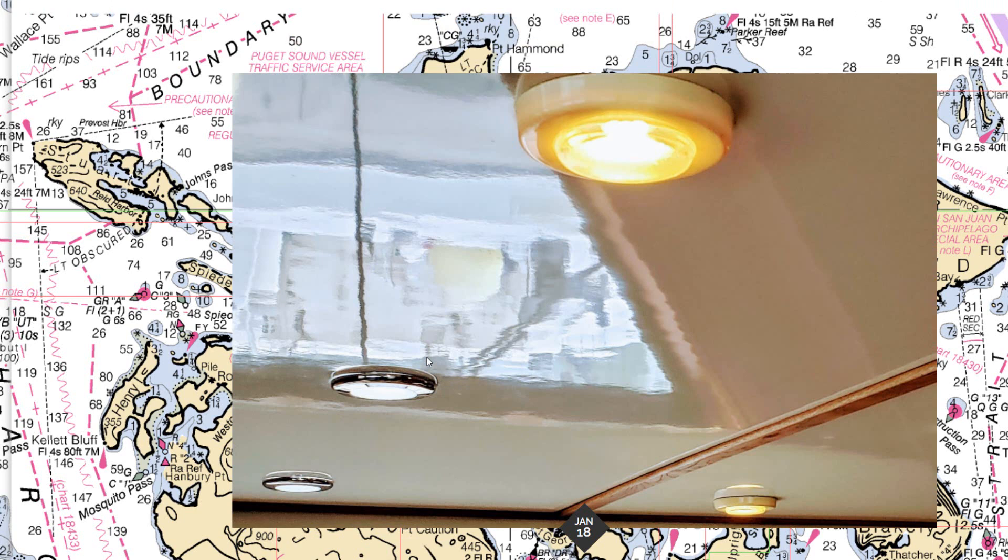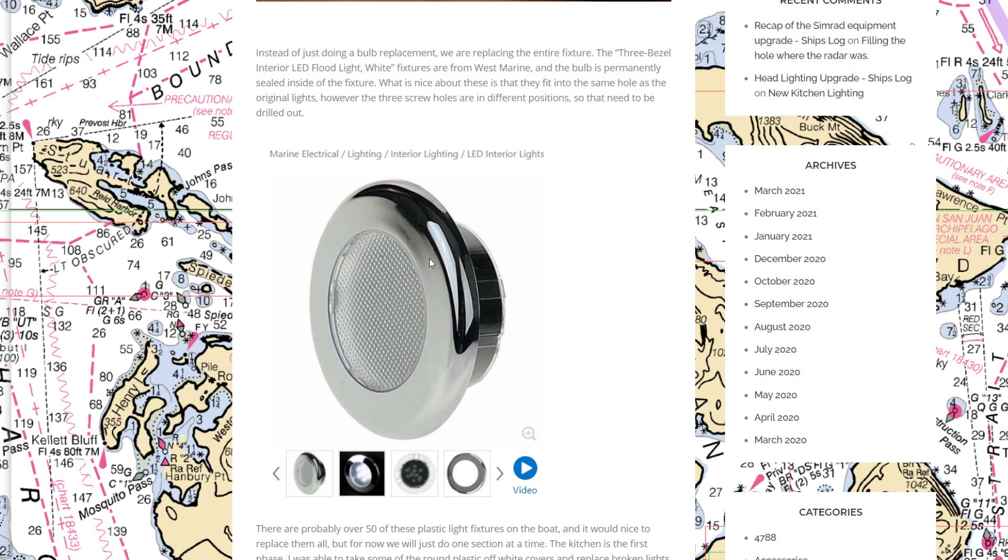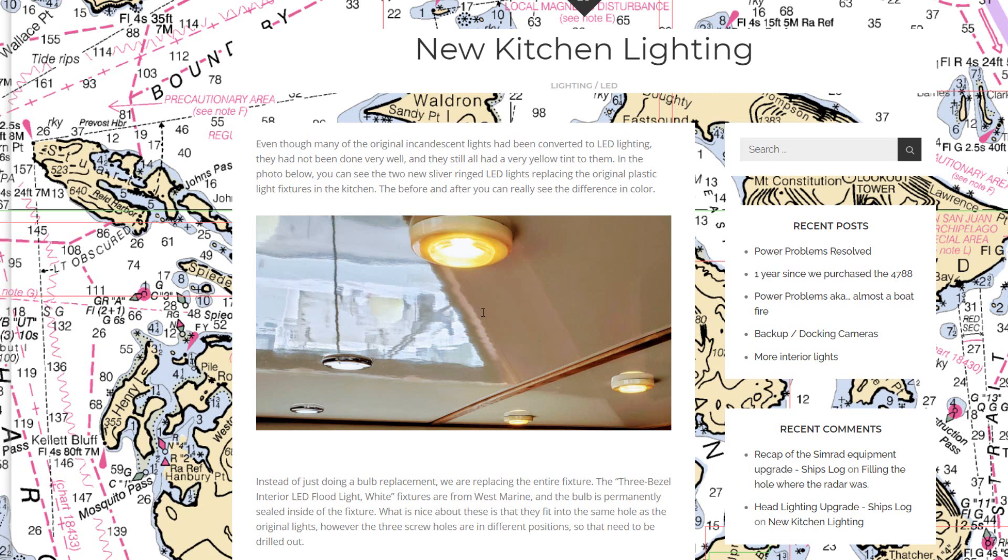Later in January I started replacing lights on board, beginning in the kitchen. There were old yellowed lights with LED bulbs someone had swapped in before we bought the boat, but the aged plastic was still really yellow and cracked. The new replacement fixtures have a sealed light fixture section so no dirt or bugs can get inside. These were a really great improvement and really changed the look of the kitchen.